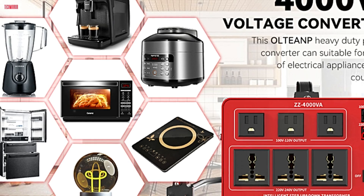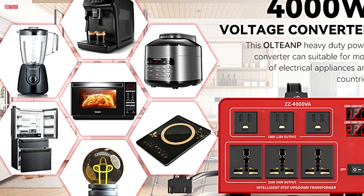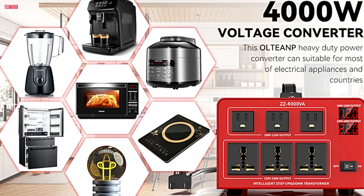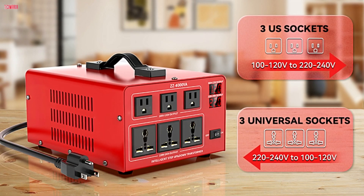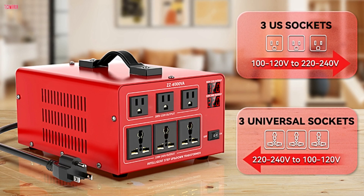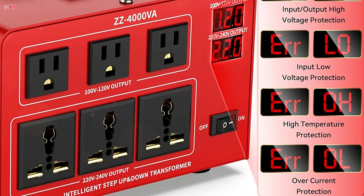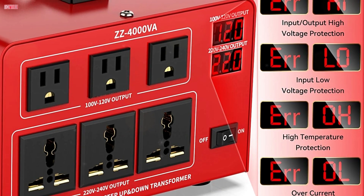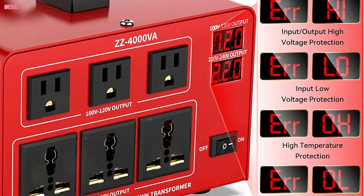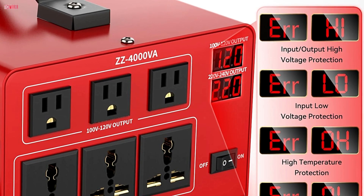This feature is highly beneficial, especially for users with a variety of devices, as it ensures safe, worry-free operation without risk of damage. Equipped with 3 US outlets and 3 universal outlets, this converter is versatile, handling multiple appliances within its 4000W capacity. The LCD display is another valuable addition, showing output voltage and trouble codes for straightforward troubleshooting if any issues arise, such as overcurrent or high temperature.